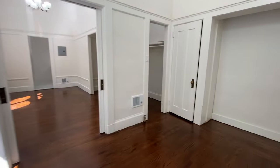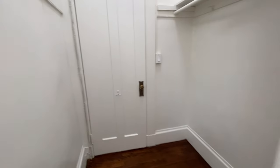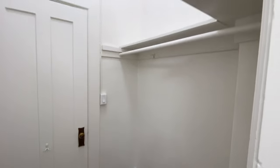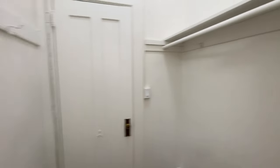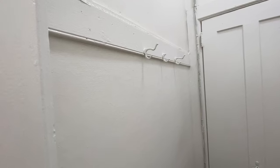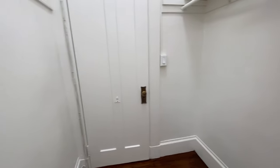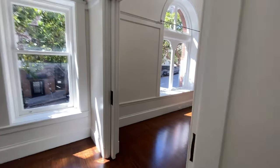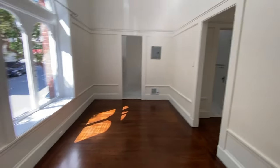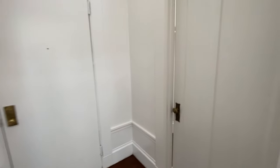Last thing here, we have a walk-in closet accessible from the bedroom side. Nice big shelf, a bar to hang things, some hooks on this side. You could put a dresser in here as well. You can also get to this walk-in closet from the other side from the foyer.